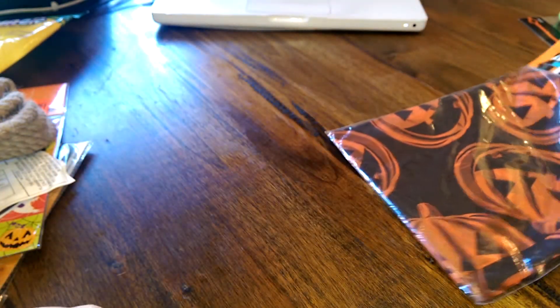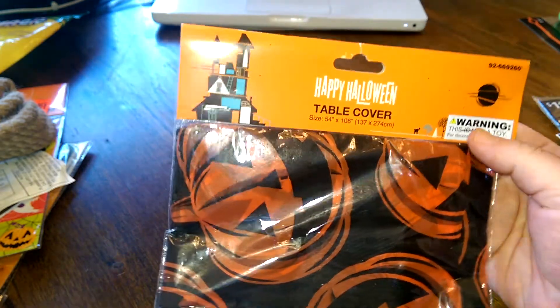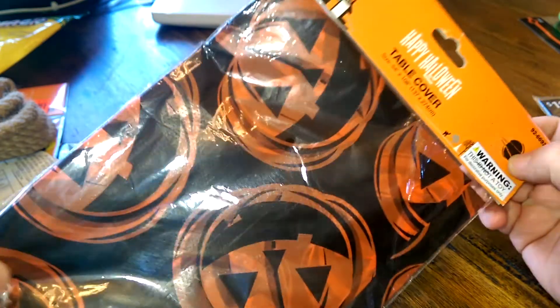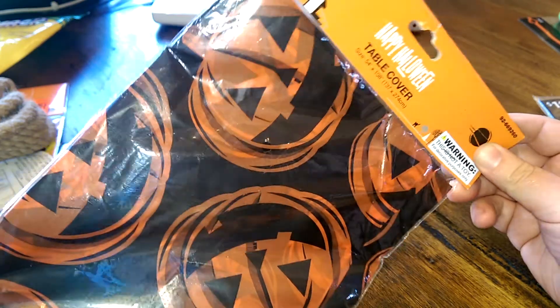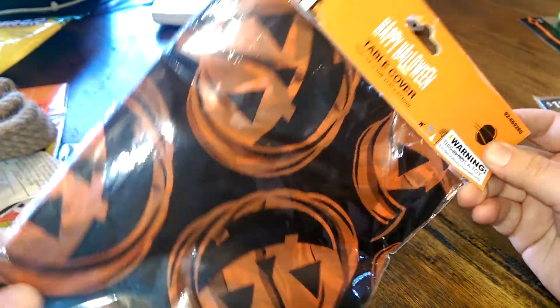This is a table cover with a jack-o'-lantern design. I didn't use it as a table cover — I actually used one of these as a backdrop for my haunted pumpkin patch this past haunt. I really like the design.